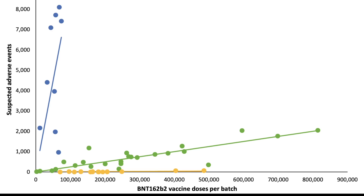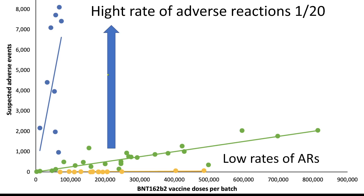Here we have a graph from the authors. Any dot higher up is related to more suspected adverse events; any dot lower down is related to less suspected adverse events. The authors put them into clusters: we've got a blue cluster here — mostly vaccines given early — then an intermediate green one, and then a yellow one on the bottom. And we see that here, for example, we have massively high rates of adverse reactions.